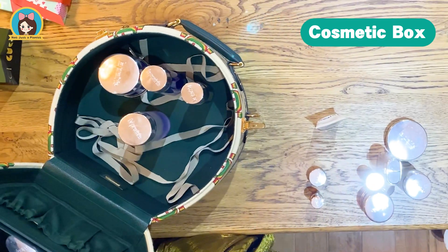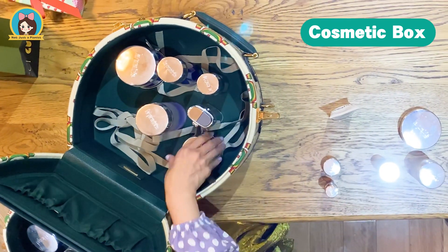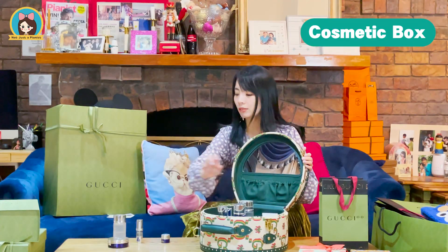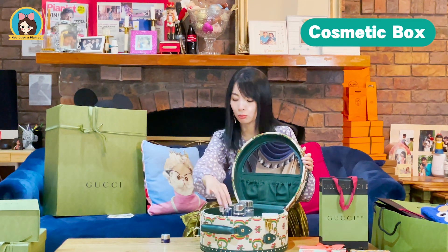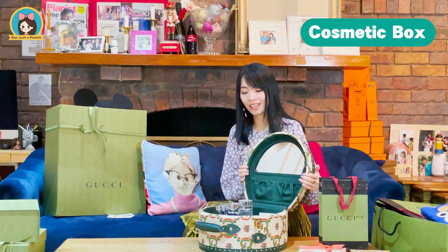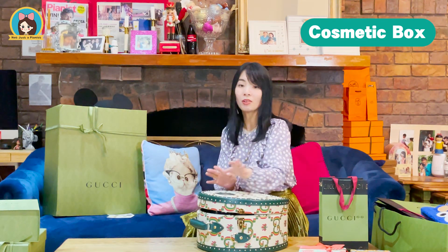I put them on my face, and it's great to match with the mirror — when I apply products to my face, I can actually see myself in the mirror. My cushion, makeup remover — wow, it fits just nicely!